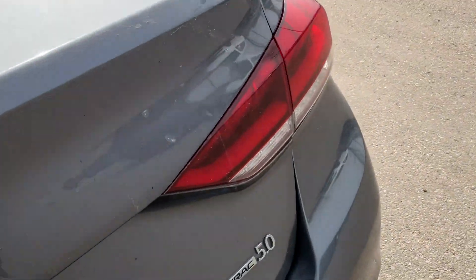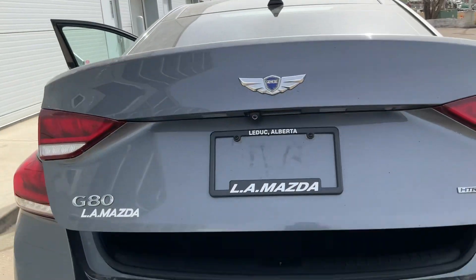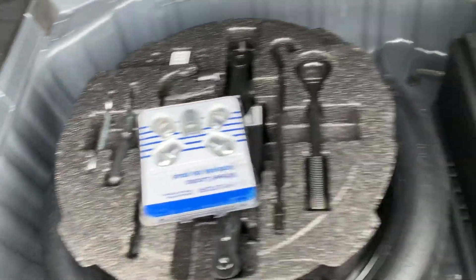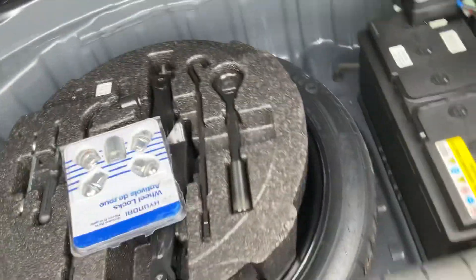Look at this power liftgate. And there's your all-weather mat. Let's see what you get in here — tools, lug nuts, and a spare tire, and there's your battery also.